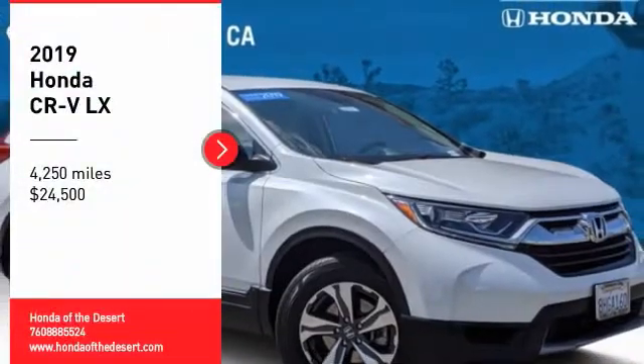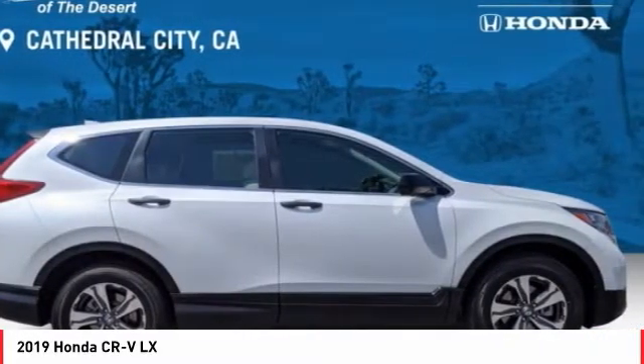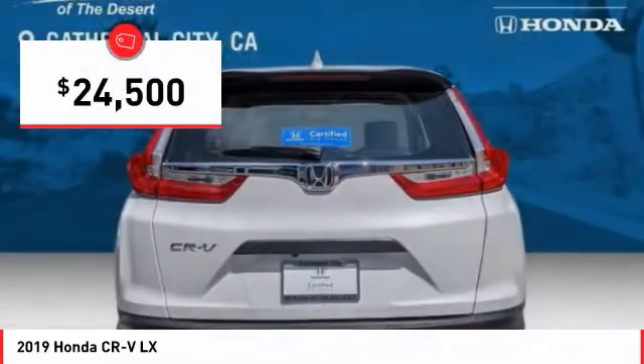We are pleased to show you the 2019 CR-V — a top recommended vehicle because of its car-like driving manners, good value, cool technology, and comfy interior, and is priced below $25,000.